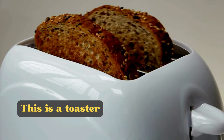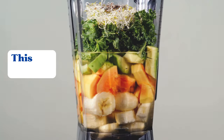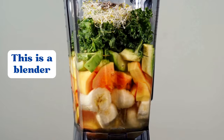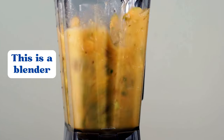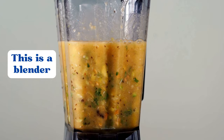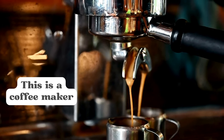This is a toaster. This is a blender. This is a coffee maker.